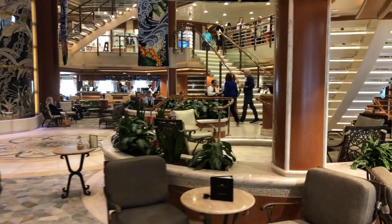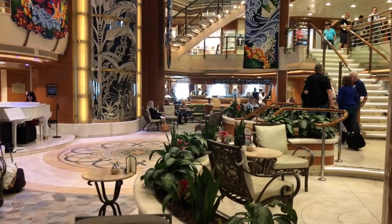Here we head down to Deck 5, the Plaza Deck. This is the Piazza, located within the atrium, which features live music.